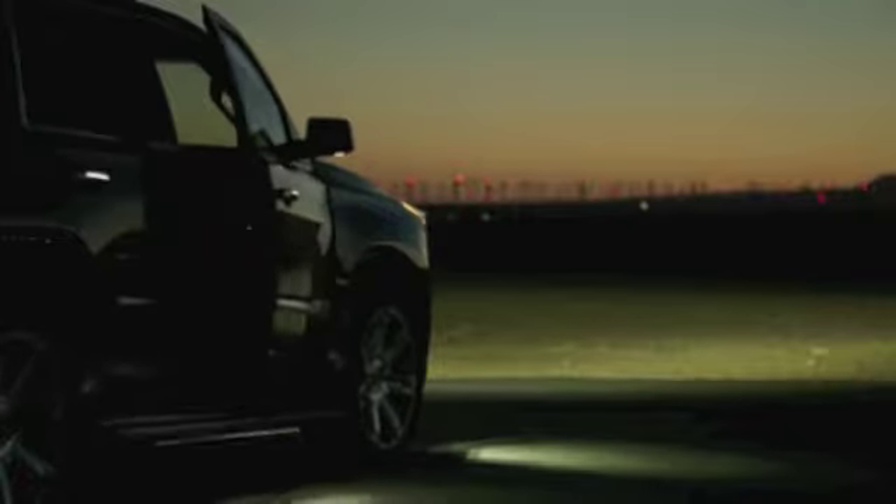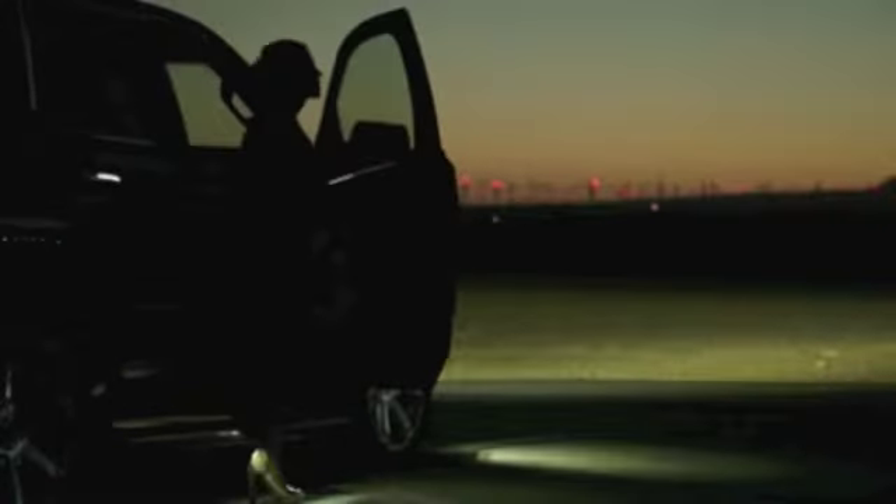For the full review, go to phoenix.bizjournals.com and search for Cadillac Escalade.